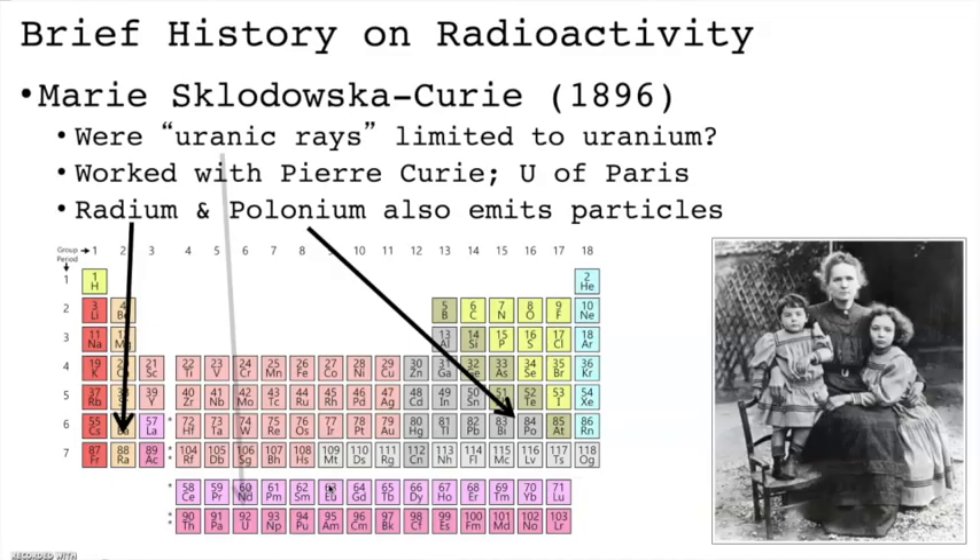The final stop on our tour is a hero to many — Madame Curie. She was Polish, married French physicist Pierre Curie, and took his last name. In the late 1800s, while working as a graduate student at the University of Paris, Marie Curie decided to study uranium rays to see if there were other elements that exhibited the same properties. Pierre worked alongside Marie, and together they discovered that uranium, element number 88, and polonium, element number 84, also emitted uranic rays.